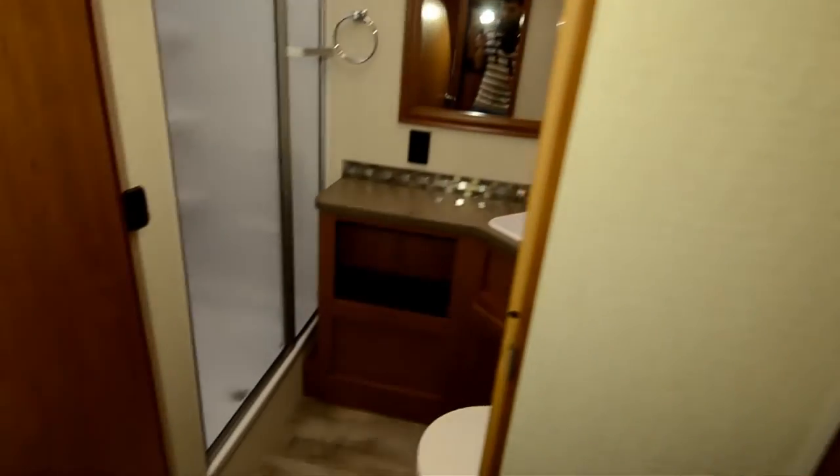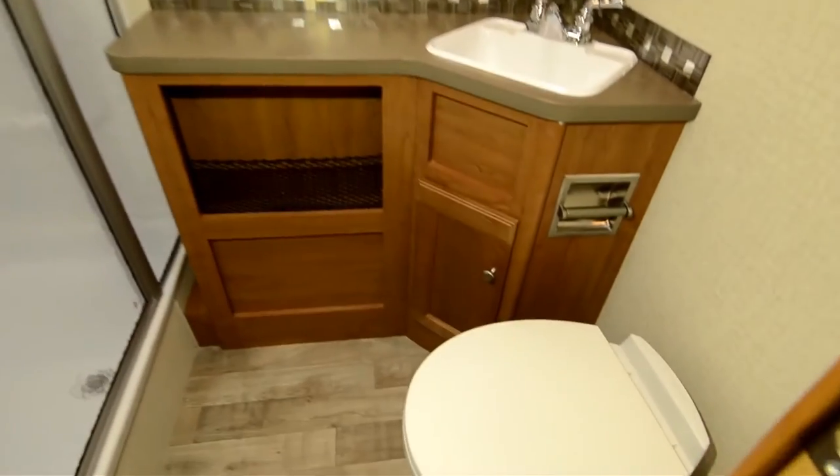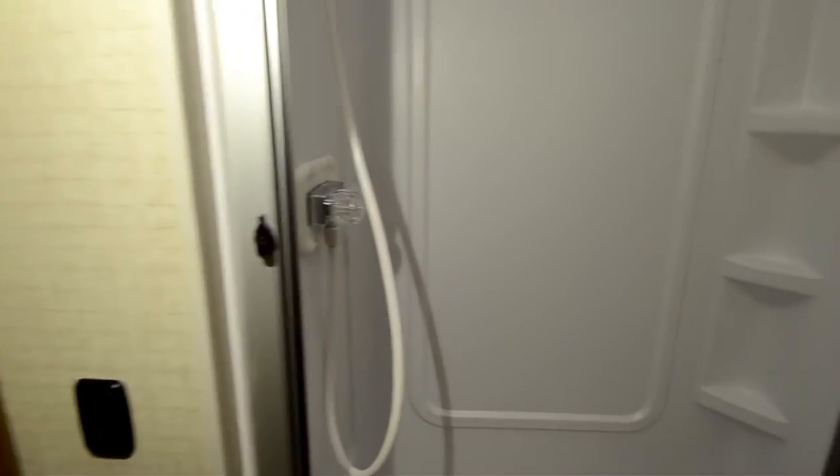Winnebago does a great job on their bathrooms and I like this one especially. There's a really nice size shower in here, and of course it's lockable so it doesn't flop around when you're driving. There's a skylight with plenty of headroom, and you've got a lot of other utilities and storage space in there. The thing I like about it is you're not knees-against-the-wall — this has got enough space to be used appropriately.